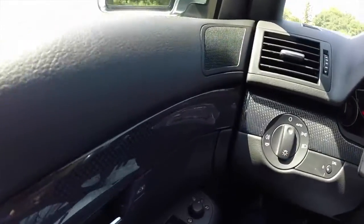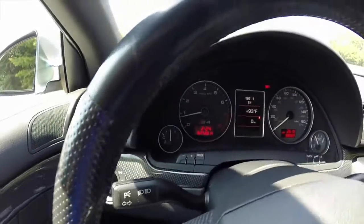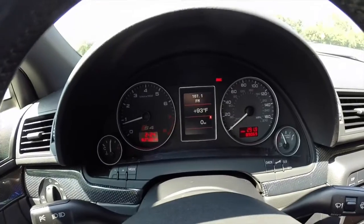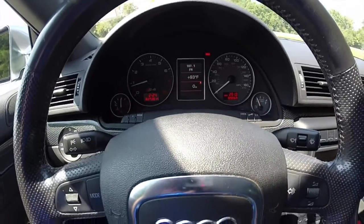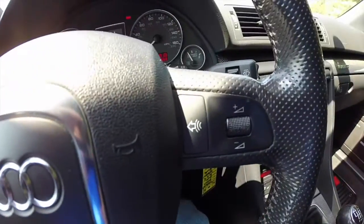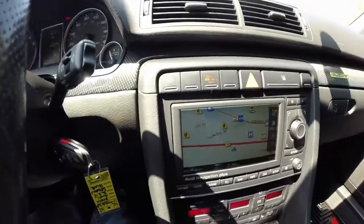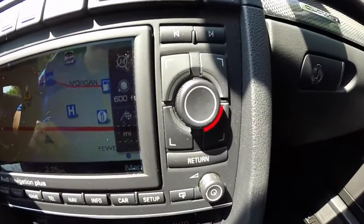Let's take a look at the interior as we're panning across. Automatic headlamps. The vehicle has 89,069 miles on it. It does have a comprehensive trip computer within the center display.